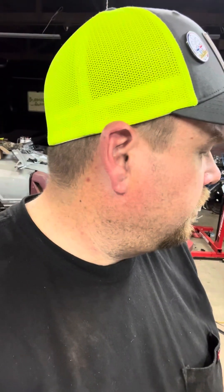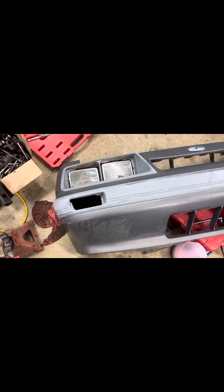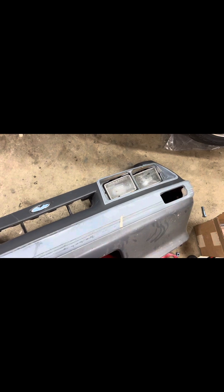But other than that, super stoked about this front bumper — let me show you. This thing, to me, is perfect. I absolutely love it. It's in good shape.